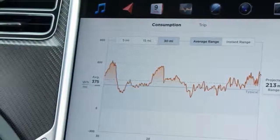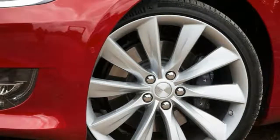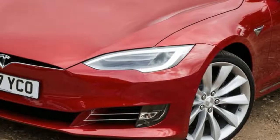Yet there's a but here, and it's the price. At £90,000, the Model S just doesn't feel as luxurious as it should. It feels special, make no mistake, but it's just not as cosseting as the luxury saloons it'll be going up against.